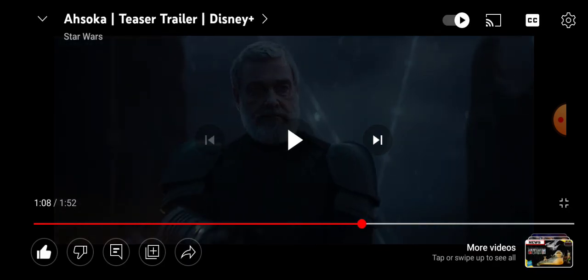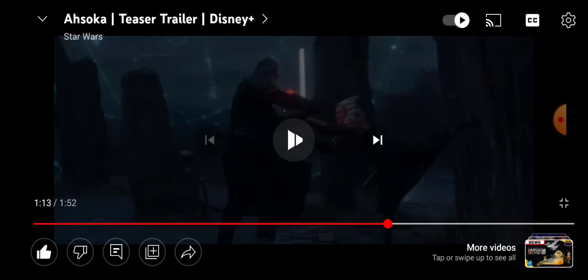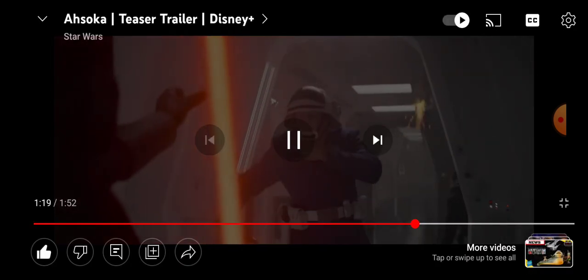I'm guessing this is set after Return of the Jedi. Then we get Morgan Elsbeth, who is still around, and Baylan facing Ahsoka. He has kind of a cross-blade, but not as long as Kylo's. We also see Baylan's apprentice Shin Hati with her own ship, and he can Force choke — which is crazy.